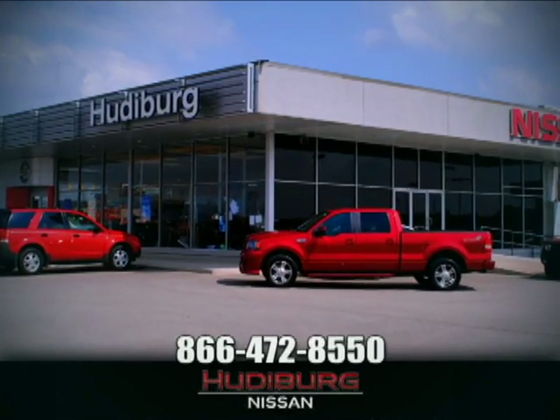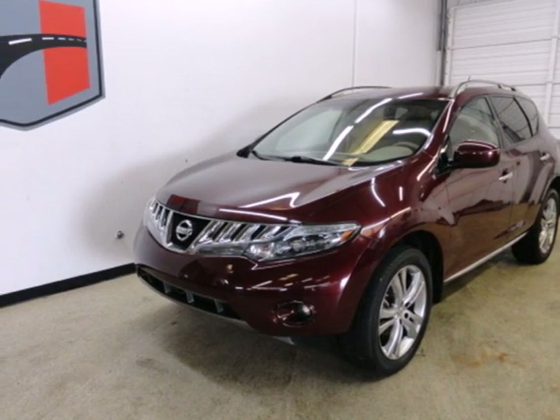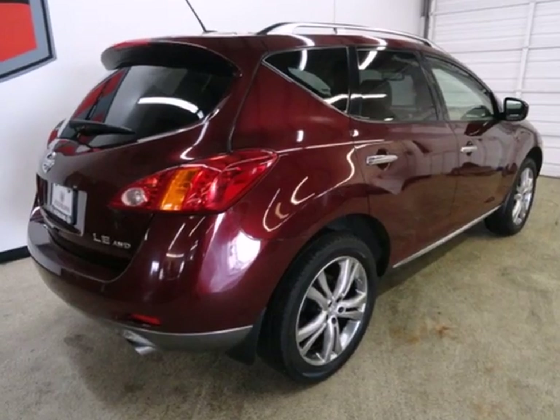At Hudeburg Nissan, we'll give you more. It's the 2009 Nissan Murano. In a world full of ordinary, go ahead and drive the extraordinary.